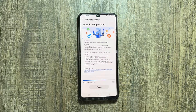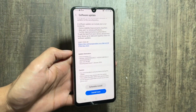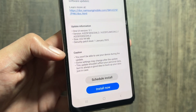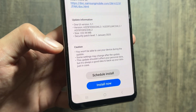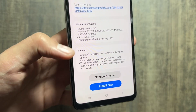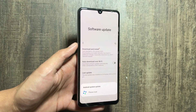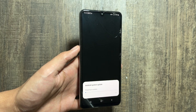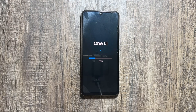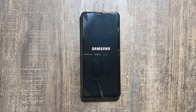The update size is 222 MB. After downloading it, you have to simply tap on Install Now. Make sure to install this update when your device is completely free, as you will be unable to use the device during the installation process. The installation process takes a lot of time on this Galaxy A32, so make sure your device is free when you are installing this update. I will quickly fast forward the installation process.